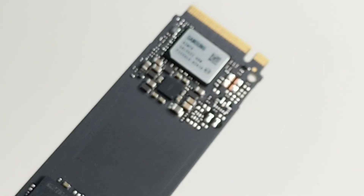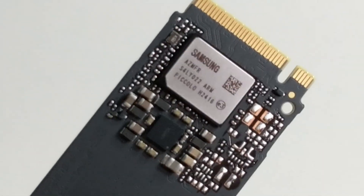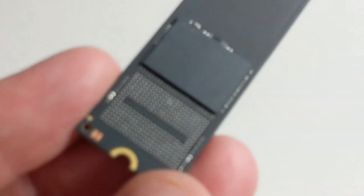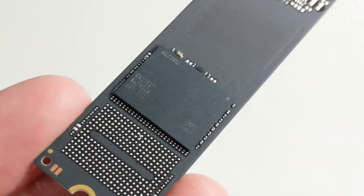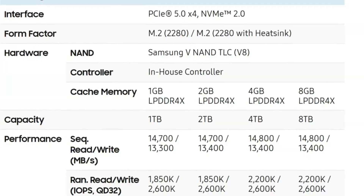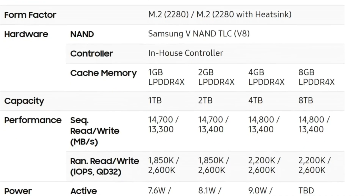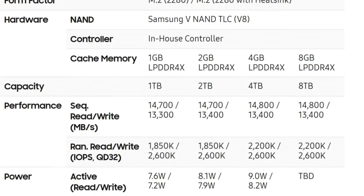We're still yet to get full confirmation on the controller and the NAND, but almost certainly it's going to be a variation of the Evo and Evo Plus Piccolo controller, alongside the 236-layer 3D V-NAND that's already used in the other Gen 5 and even Gen 4 drives in some cases. We'll have to wait until we've actually got a drive here in the studio to talk more about that. Alongside that, there is support for LPDDR4 memory at 1, 2, 4, and 8 gig, respective to each of the individual capacities.